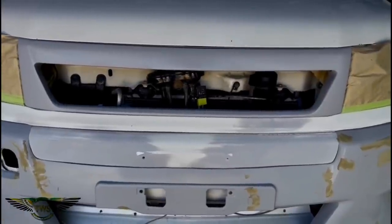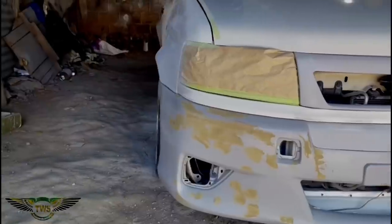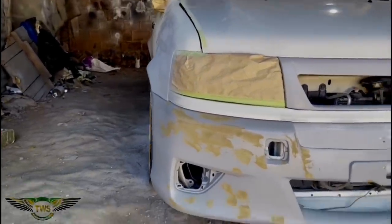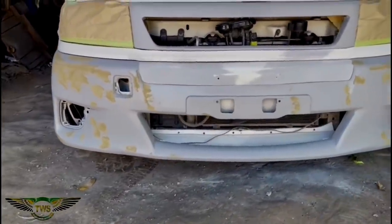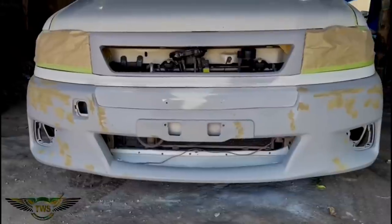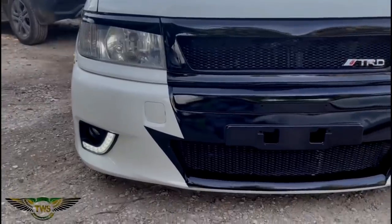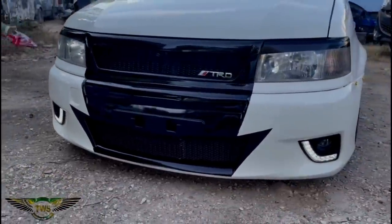Yes, you heard right — it's a Mark X bumper on the front of the car. We basically molded it into the front bumper and gave the car's front a totally different look. The grill was customized by giving it a similar shape to the lower grill of the Mark X bumper, and we complemented it with mesh as well, which was pretty nice and decent. That came out pretty well.